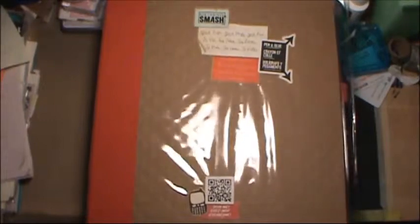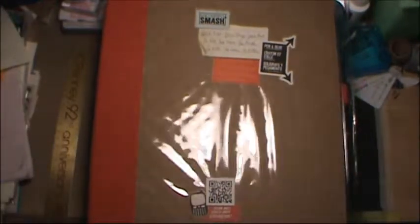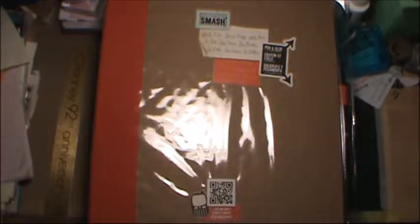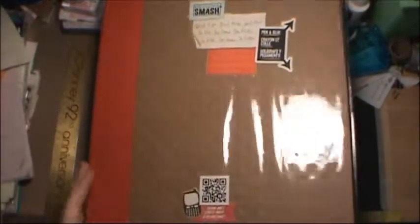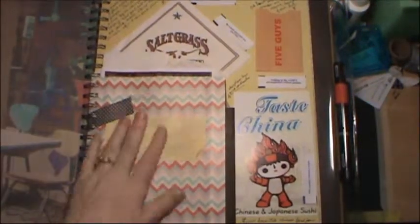Anyway, these are some smash books I've gathered from Tuesday Morning and Ross when they're on sale — I think I got this one for five bucks. This is the big one, about 11 inches by 13. When I bought these I didn't actually have any setup plan for what I was going to put in them, but I finally decided what this one was going to be.